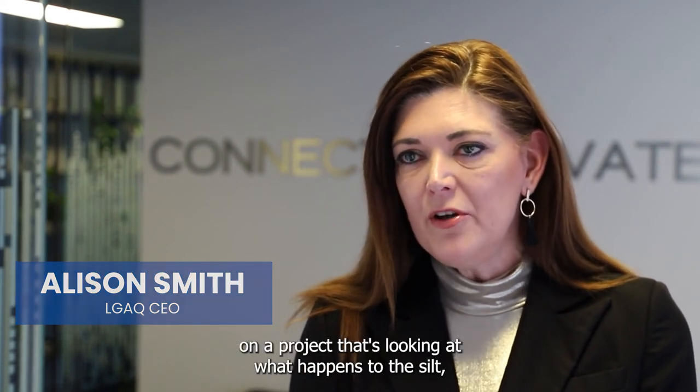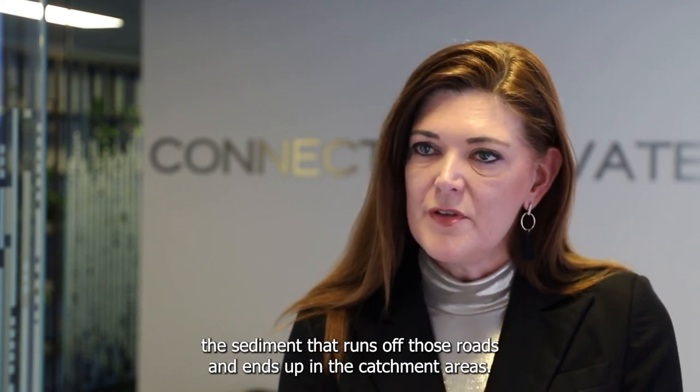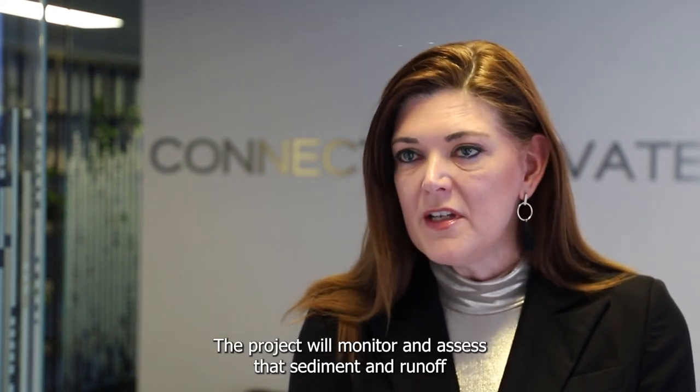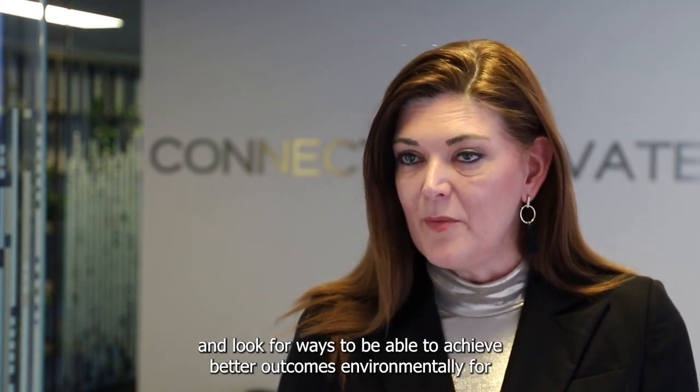This project is a great opportunity for Queensland councils to partner with the Great Barrier Reef Foundation on a project that's looking at what happens to the silt and sediment that runs off those roads and ends up in the catchment areas. The project will monitor and assess that sediment and runoff and look for ways to achieve better outcomes environmentally for the Great Barrier Reef.